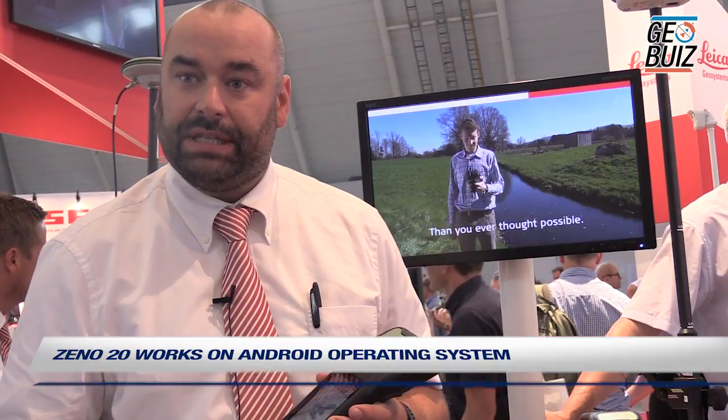The Xeno20 features an Android operating system and additionally a Windows Embedded Handheld, so the user can select either option. We have also released a new product called Xeno Mobile, which runs on Android.